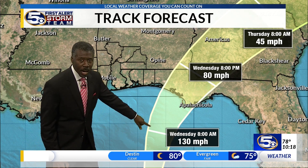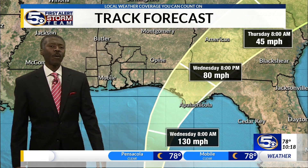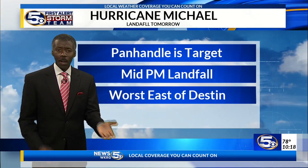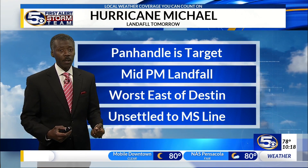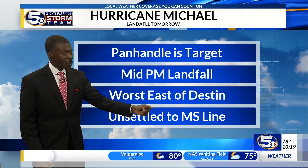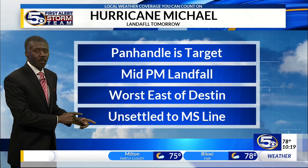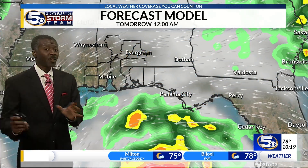If you look at the time from Wednesday morning to Wednesday evening — halfway in between, you're basically talking about Wednesday afternoon — sometime the center of the storm crossing the coastline very close to Panama City, Florida. People there have got to be prepared. The worst weather is most likely going to stay east of Destin, which is not to say Destin will not have bad weather, but farther westward into Mississippi, things would be relatively unsettled.